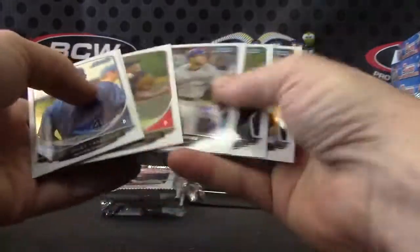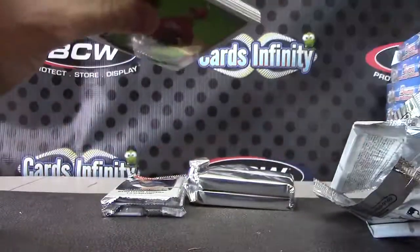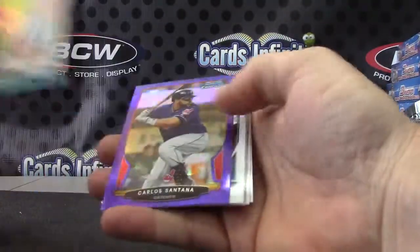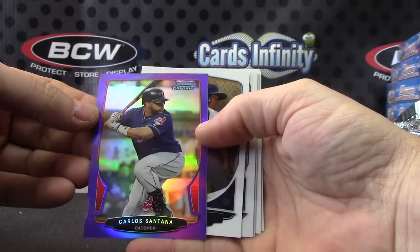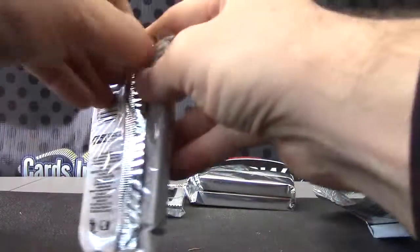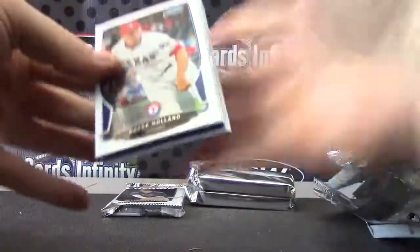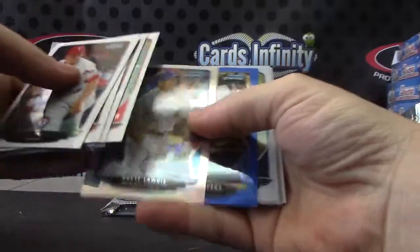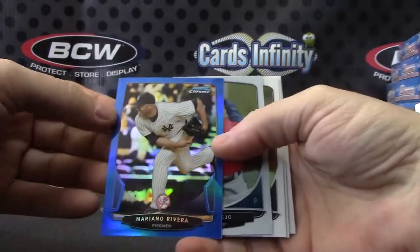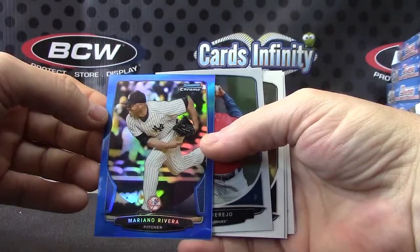Autograph. More color — reprint of Ken Griffey, and a purple of Carlos Santana. Base. More color — Brett Lawrie Refractor, Mariana Rivera Blue. A lot of color in this one: two blues, one was autographed, two blues, a gold and a purple.